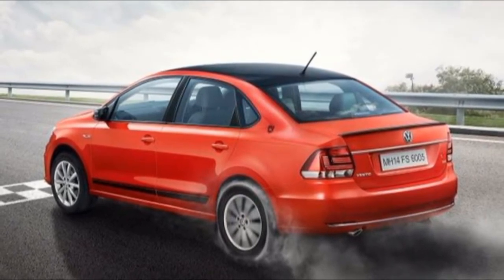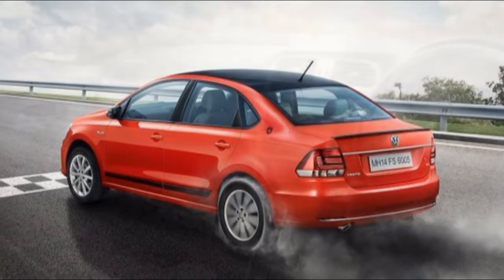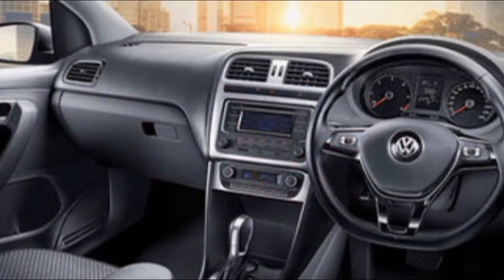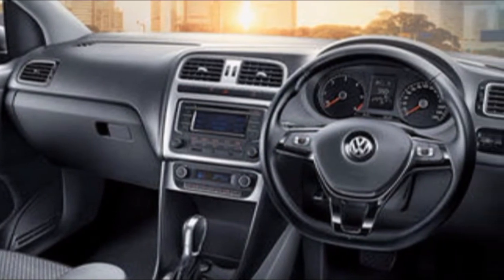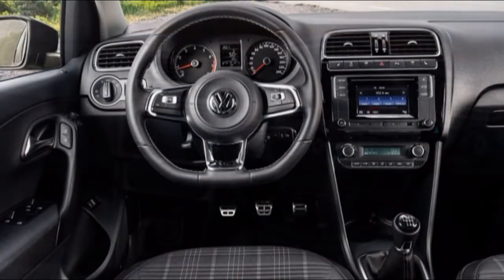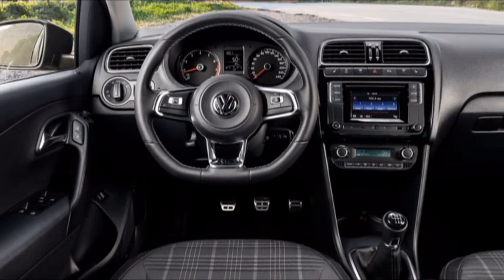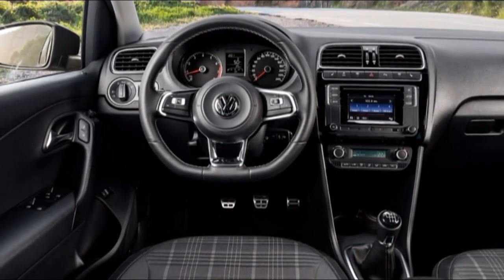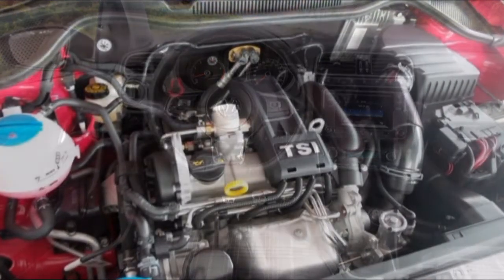When it comes to standard features, the Yaris is clearly the car that offers more. Toyota's decision to offer seven airbags and disc brakes on all wheels right from the base variant makes the Yaris an attractive option even for those who don't want to spend too much beyond the 10 lakh mark. However, despite being loaded fairly well, the Yaris misses out on rear parking sensors in the base variant, a feature that's standard now even on some sub-4-meter sedans.